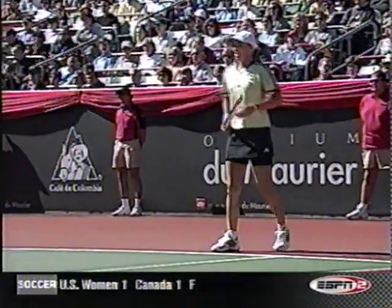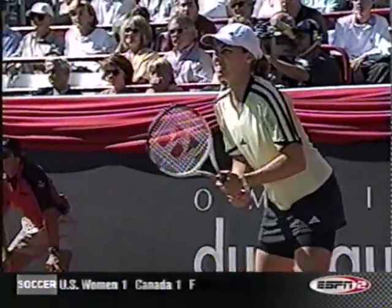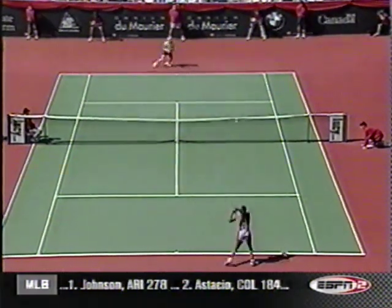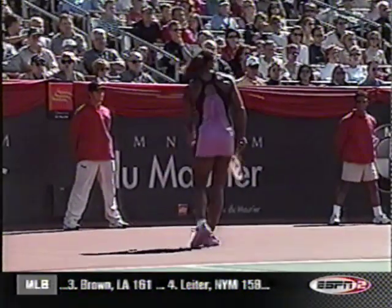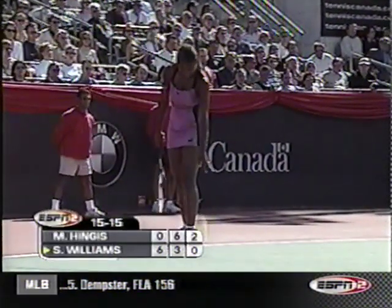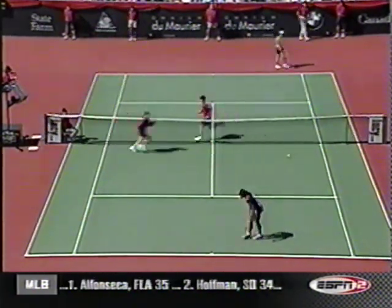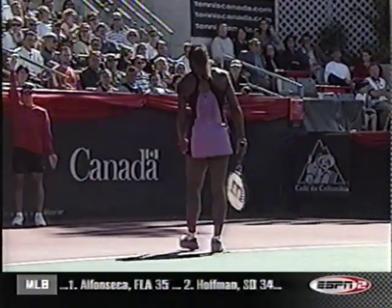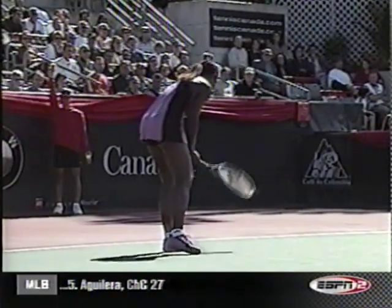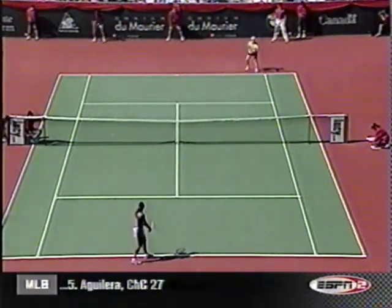Martina definitely struggling out there, looking a step slow — not easy on the other side. But Hingis knows this, and she's just trying to keep the ball in the court and move it around. I really think that Hingis can get this game right here. This match is history. The crowd trying to give Serena a little encouragement, but it's looking pretty bleak right now. Considering where we were about 40 minutes ago, it was all Williams — now it's all Hingis.